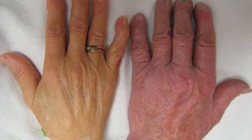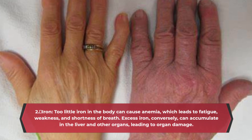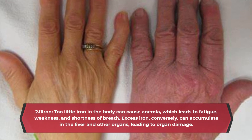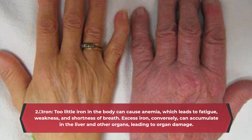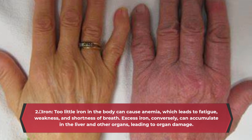2. Iron. Too little iron in the body can cause anemia, which leads to fatigue, weakness, and shortness of breath. Excess iron, conversely, can accumulate in the liver and other organs, leading to organ damage.